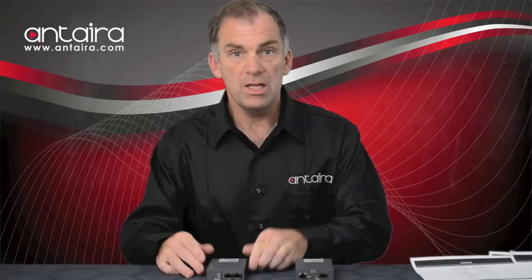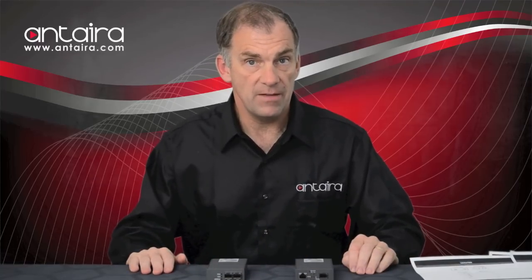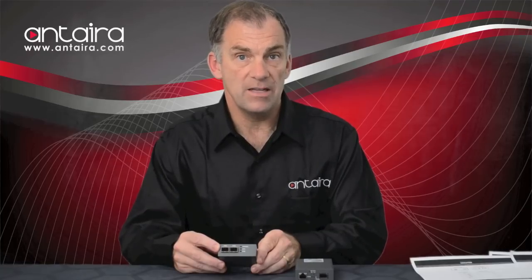The second unit is the FCU-3102SFP-SFP-DR. This unit has two SFP ports, both of which can support either a 100 megabit or a gigabit SFP.